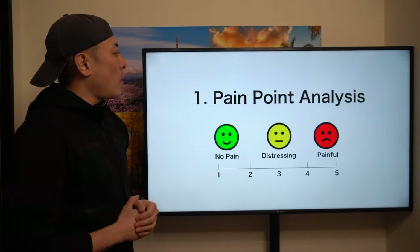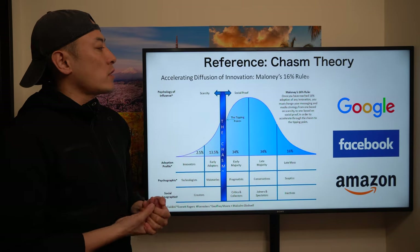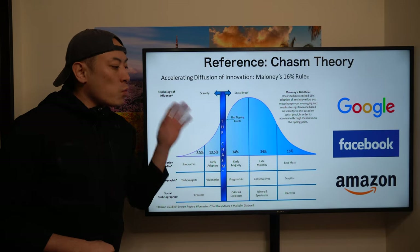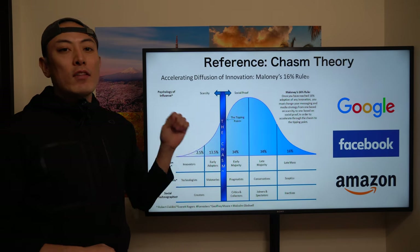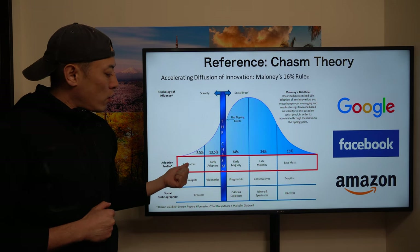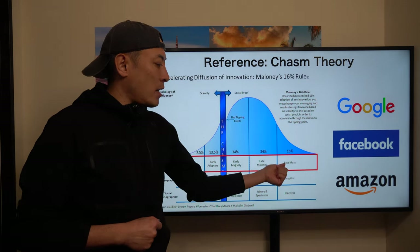Let's start with number one: pain point analysis. Before moving into the detail, one thing I want you to understand is the chasm theory on internet giants. The chasm theory is one of the most well-advanced and well-sought-out tech marketing theories about mass adoption. They have mainly five key user bases: innovator, early adopter, chasm, early majority, late majority, and late mass.